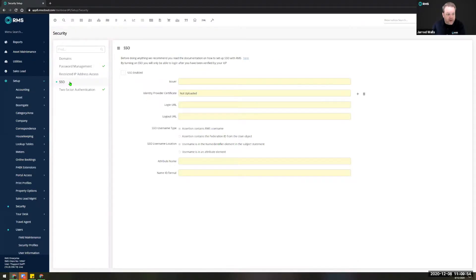We also have SSO — single sign-on — used by larger groups. This gives them the ability to use a third-party single sign-on application to manage access to RMS and perhaps various other platforms that they utilize within their business. But that's a topic for another day.